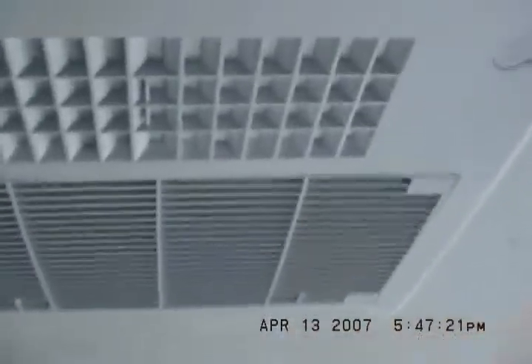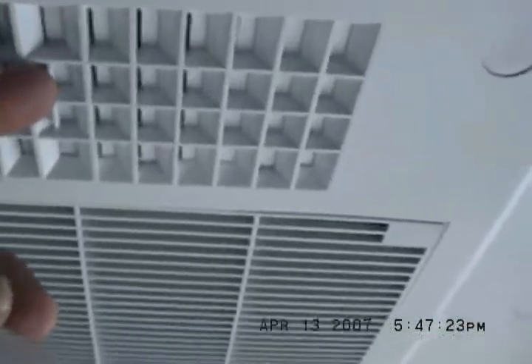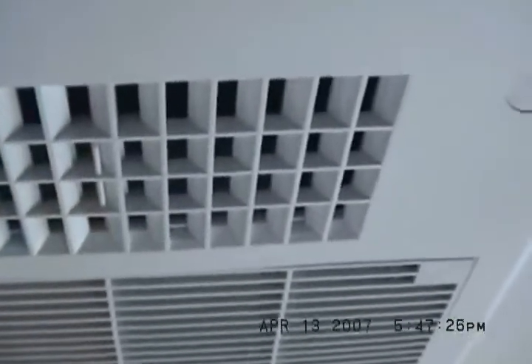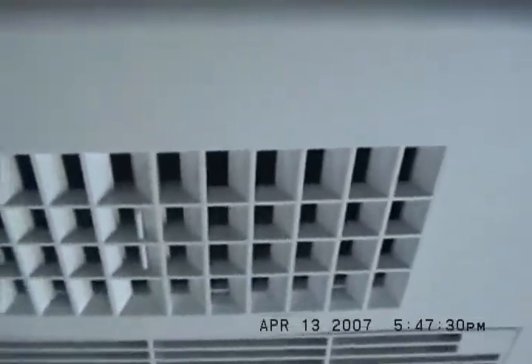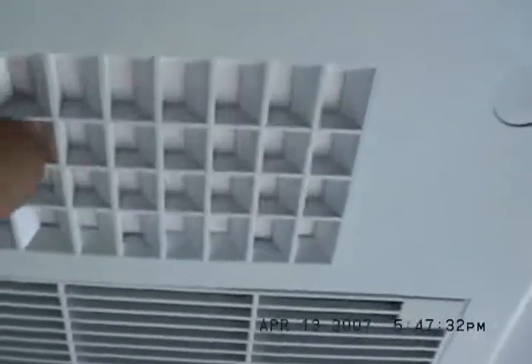The AC is ducted through the roof and it has quick cool. Quick cool means when you open the vent, all the air will spill out right here in one central location, getting this area cool real quick. When you close it, it forces air through all these round ducts in the ceiling.